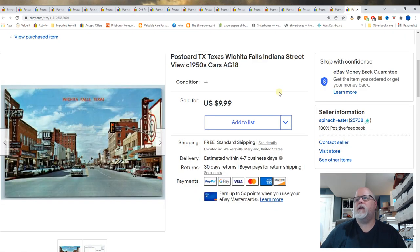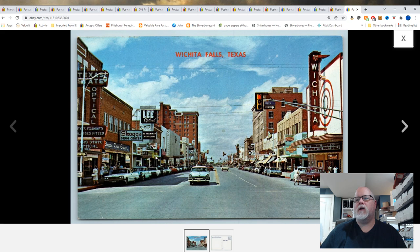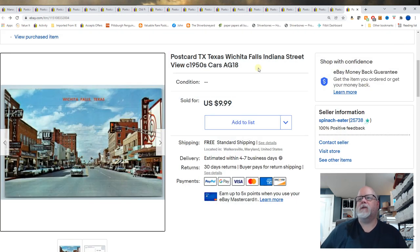And the last card of the day: Wichita Falls, Texas, Indiana Street View, circa 1950s cars. You've got a whole bunch of keywords — there's a Coca-Cola sign — but you just don't have room in a title sometimes. And this sold for $9.99.